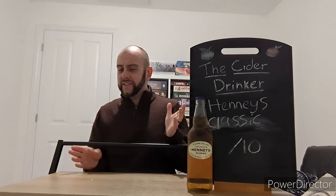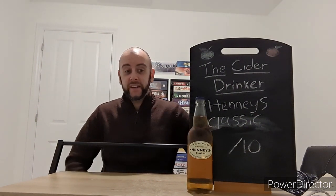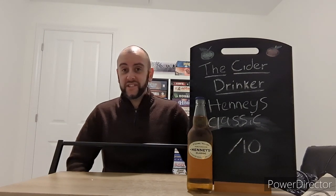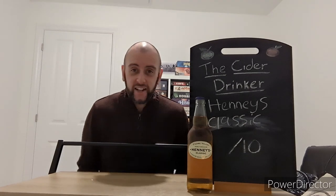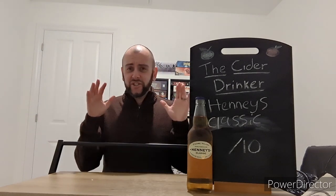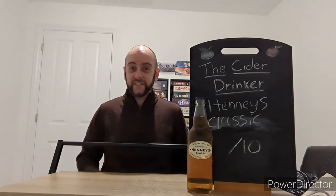Hello ladies and gentlemen, welcome once again to another episode of The Cider Drinker. It has been probably a good seven, eight, maybe even nine years since I have done a review of this particular company. But after that extremely long hiatus, we're back with The Henney's Cider Company.